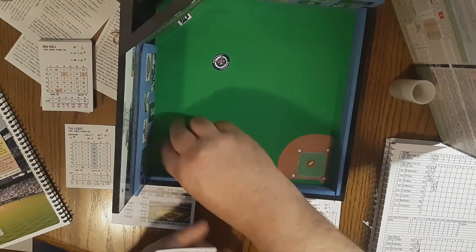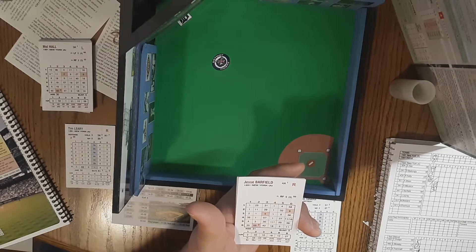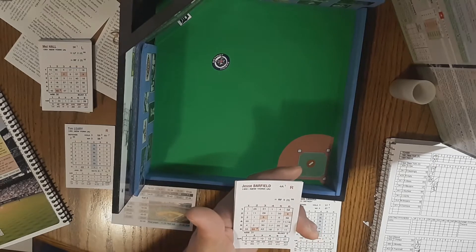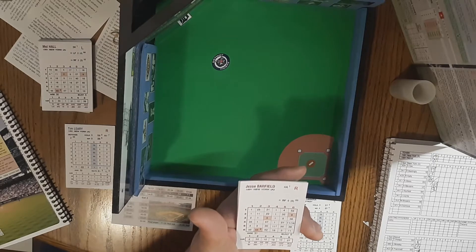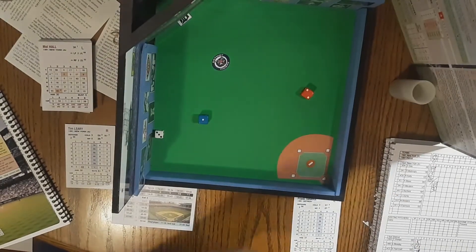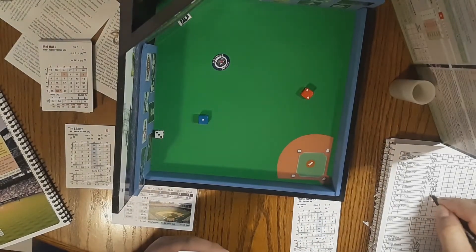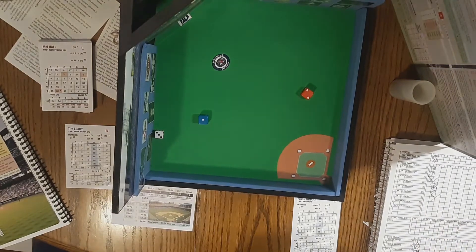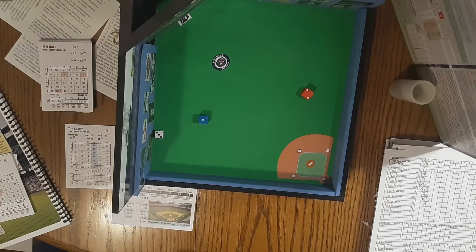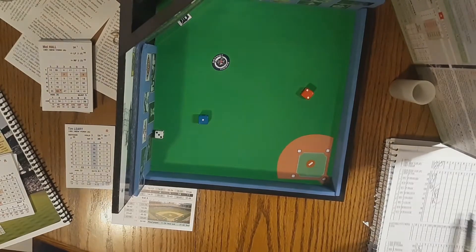That'll bring up Jesse Barfield, the right fielder for the Yankees. Barfield had kind of an off year — only 284 at bats — but still hit 17 homers, so he's still got that power and plays a really good right field. Two outs, nobody on. 2-3-1, struck him out. Barfield swings at a slow curve and he's out. That's 1-2-3 again. Tanana has retired the first six. We head to the bottom of the first.